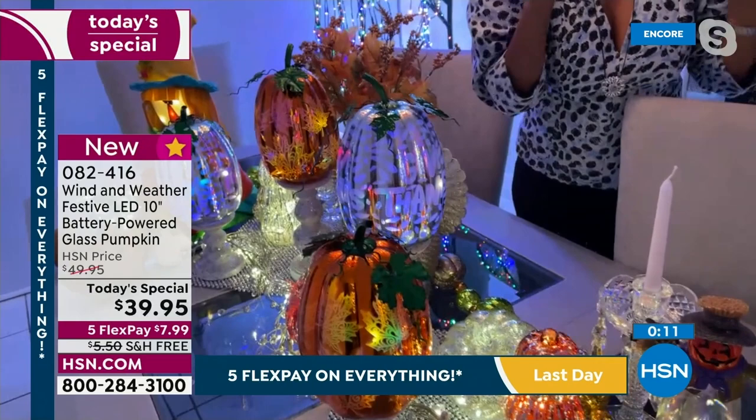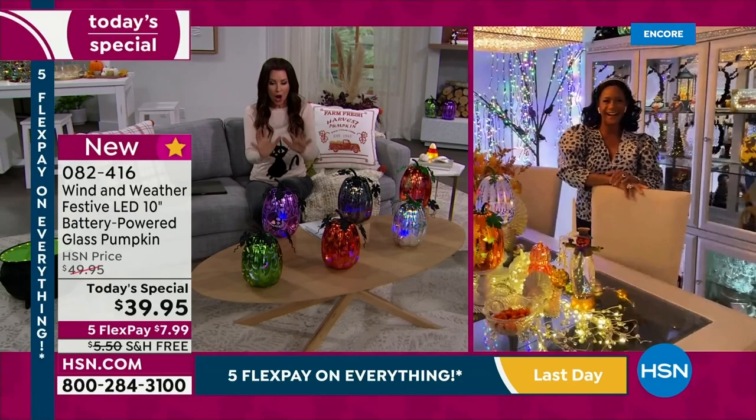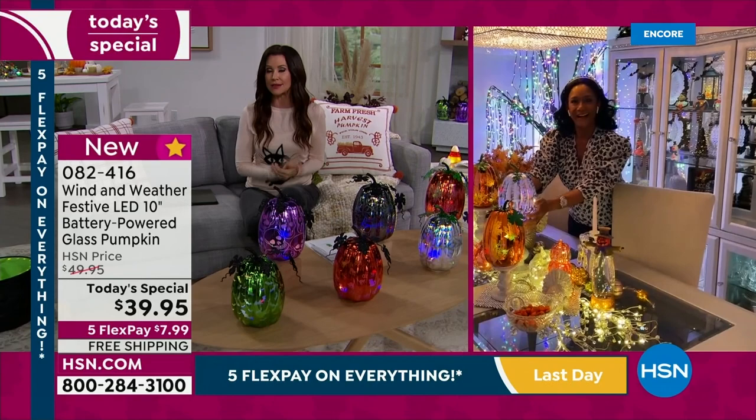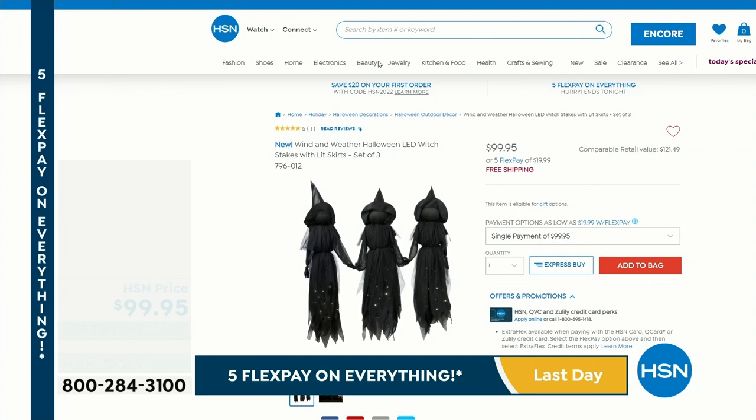Comes with the timer, three double-A batteries, 10 inches tall, mercury glass — stunning and posh. A really big wow with six different choices, free exchanges, $7.99 to get it home. We're approaching a thousand spoken for already. Alexandra, we'll see you in a little bit, but coming up next — we're thinking of your outdoor decor: the witches. They were so popular last year we had to bring them back.